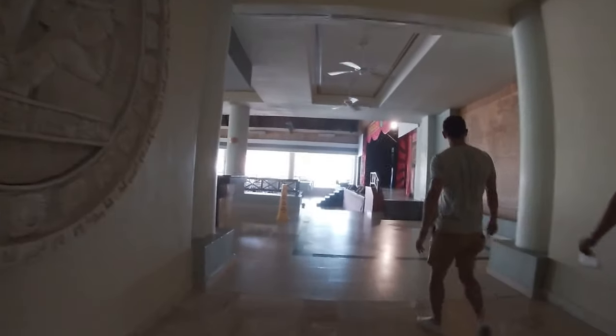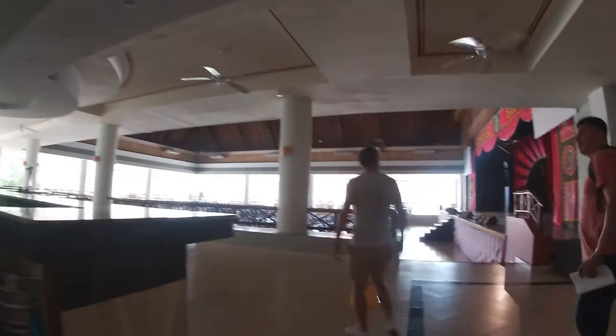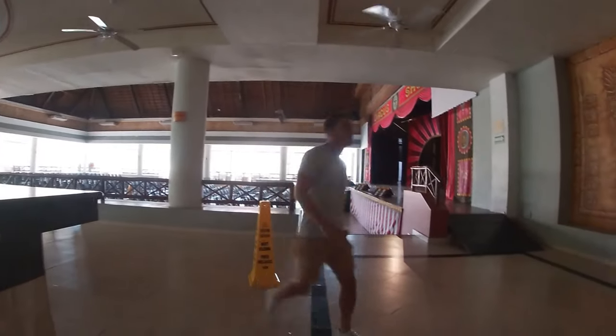Straight ahead is the main hall for all of the nightly activities and shows. And that is the end for the right side.